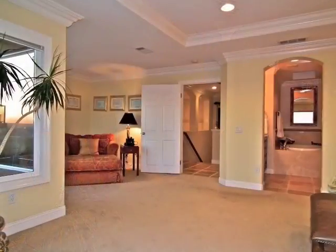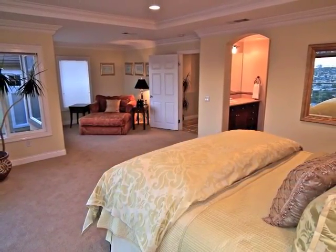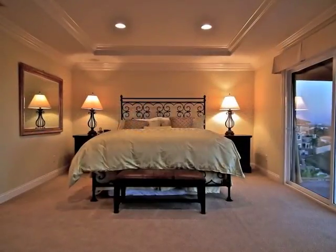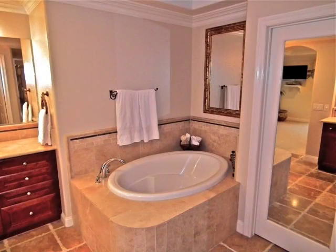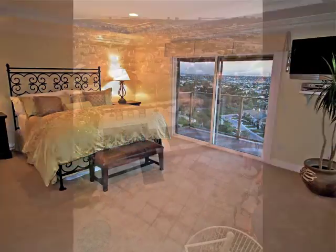Ascend the stairs to the expansive and secluded master suite, above it all. The private master bathroom is luxurious, and the views from the balcony are unforgettable.